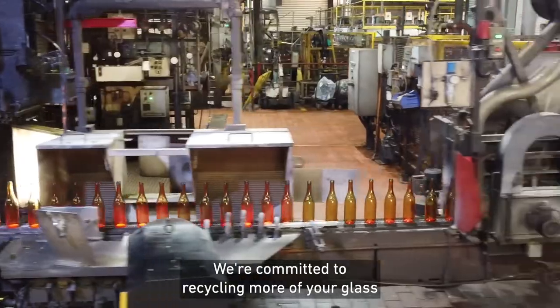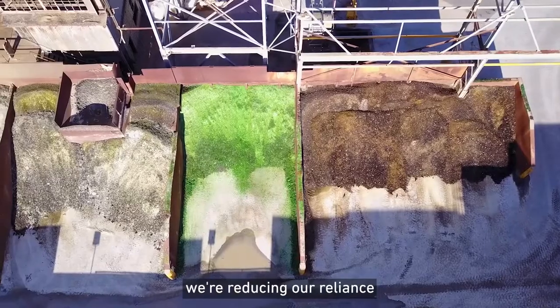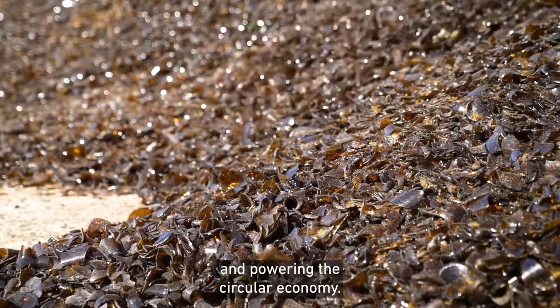We're committed to recycling more of your glass than ever before. By using recycled glass we're reducing our reliance on our precious natural resources and powering the circular economy.